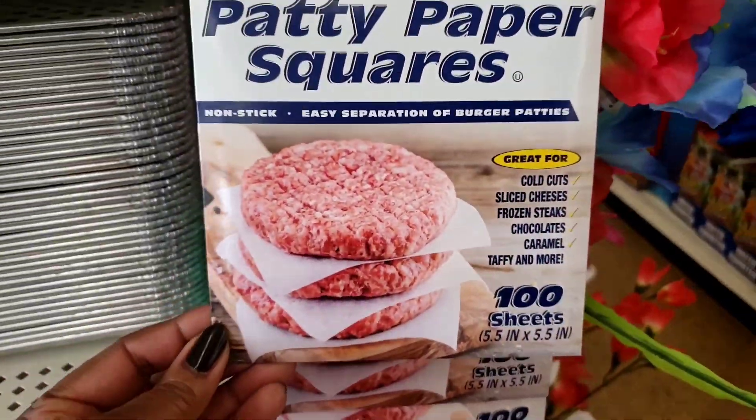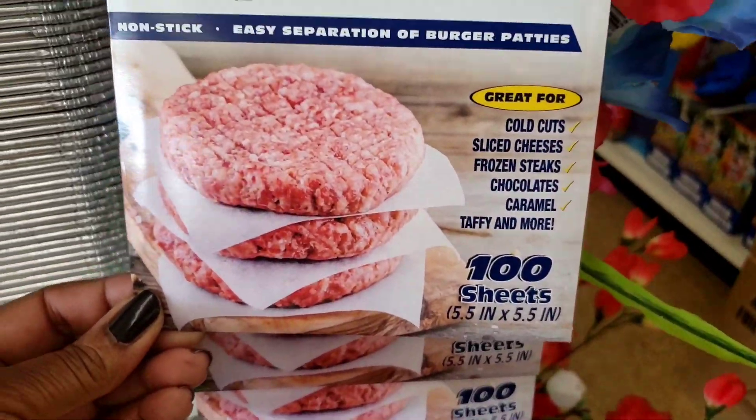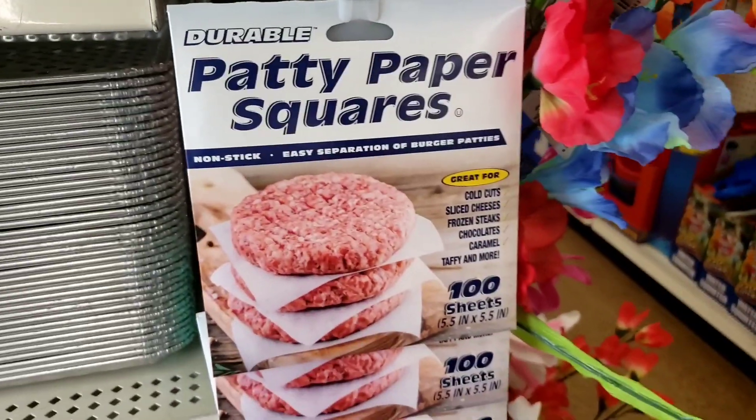The patty paper squares finally made it here to my store. Isn't that cute? And you get a hundred sheets. Not that I really need them, but they finally made it here to my store.